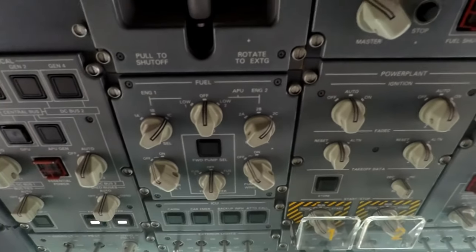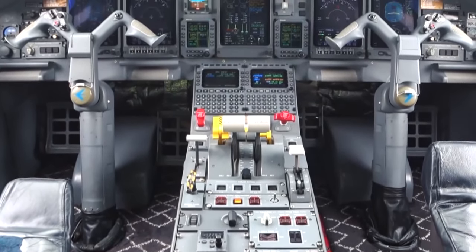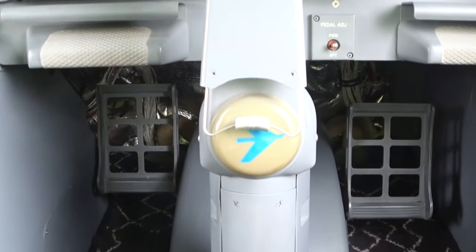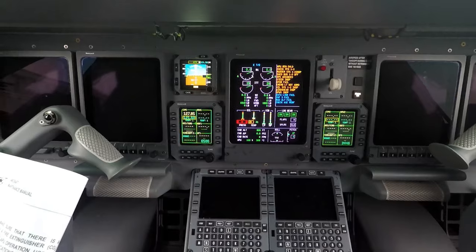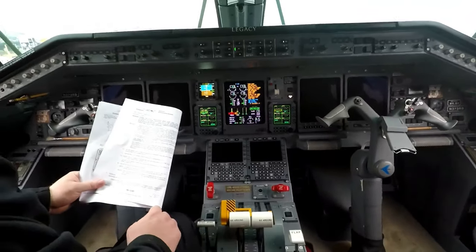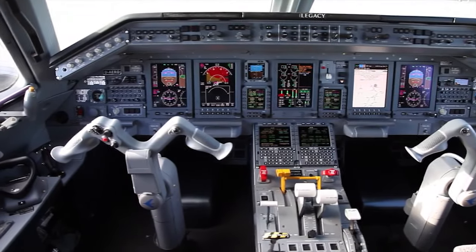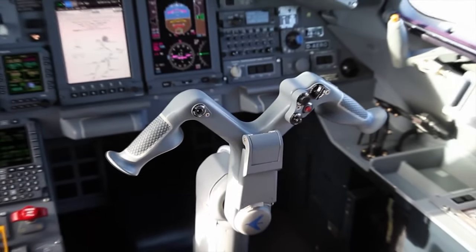For flight operations in adverse weather, the aircraft comes equipped with a multi-scan weather radar and wings designed for optimal icing protection. The cockpit also includes several considerations for pilot comfort and efficiency. The seats provide ample support during long flights, and the layout ensures all controls and displays are within easy reach. The cockpit glass reduces glare and ensures a good field of vision in various conditions. On the maintenance side, Embraer has focused on simplicity and cost reduction, making cockpit systems robust and reliable to minimize maintenance costs.